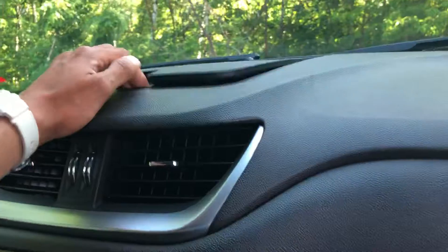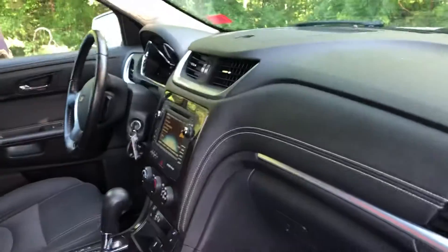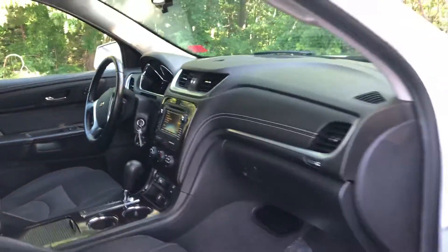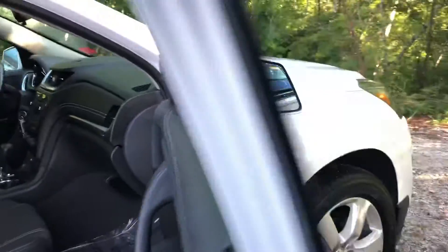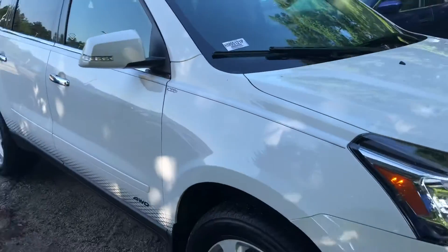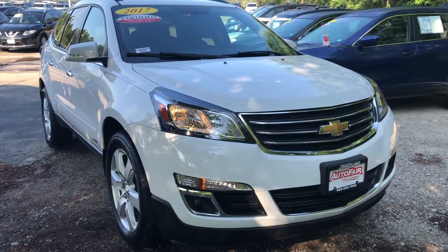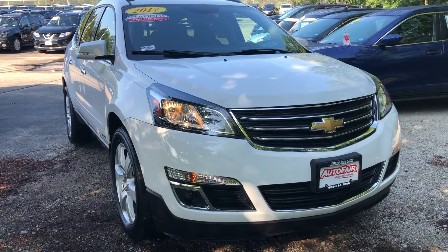Very comfortable car. You also get a little compartment there. And there you have your 2017 Chevrolet Traverse. Thank you very much. I look forward to working with you today. Thank you, bye.